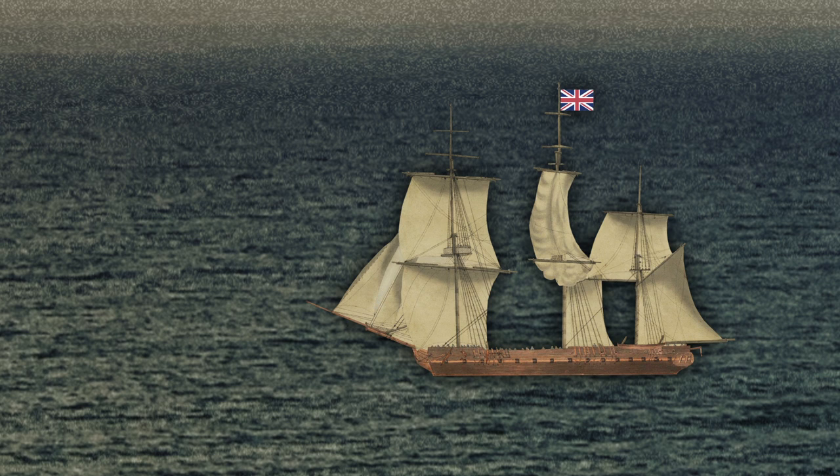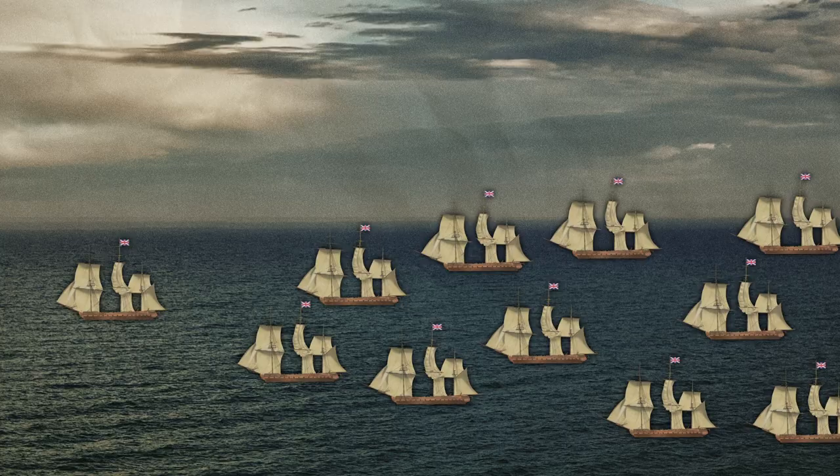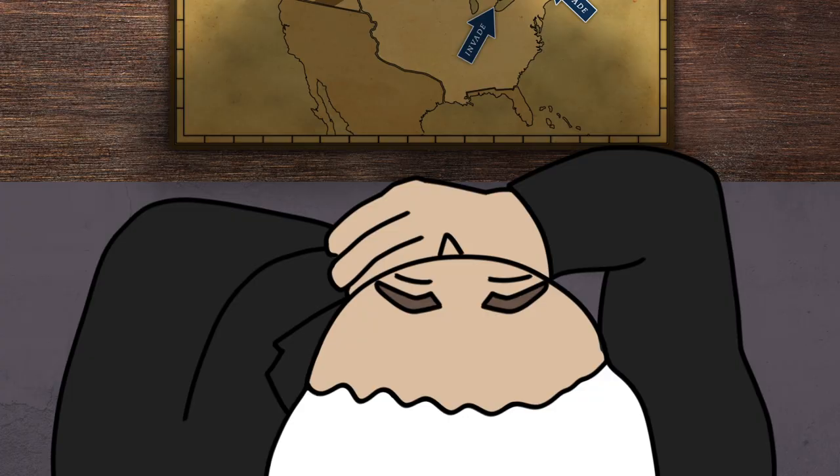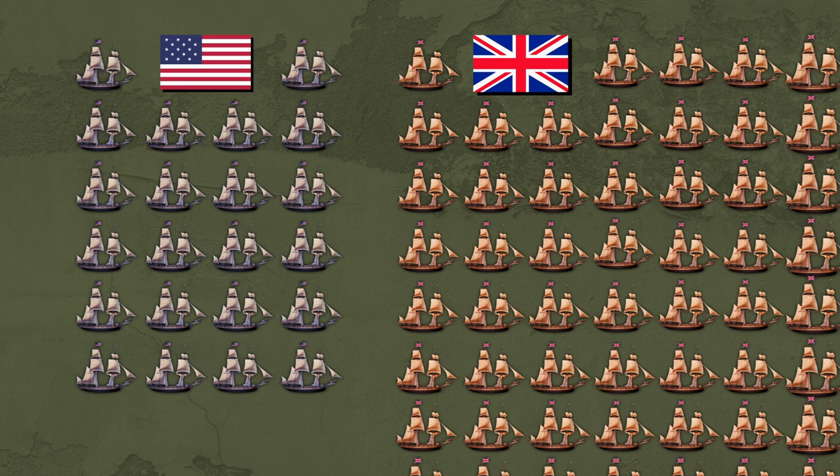In the early 1800s, the British Royal Navy was the envy of the world. With more than 700 warships at its disposal, it was an unmatched military power on the open seas. So when the United States declared war on Great Britain in 1812, with the strategy of moving the British out of Canada, the question was, how could a fleet of just 22 U.S. ships stand up to the greatest naval power the world had ever known?